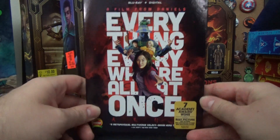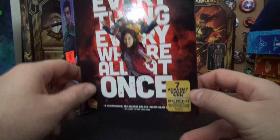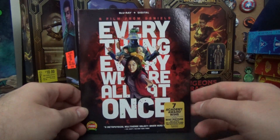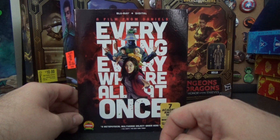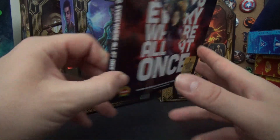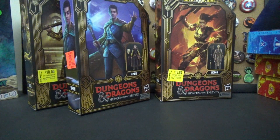Everything Everywhere All at Once — I don't know anything about this movie. It came out around when Multiverse of Madness came out and I think it's another multiverse movie. I've heard nothing but good things about it, and this Blu-ray set was six dollars on sale, so no excuse not to own it. Maybe I'll check it out one day.